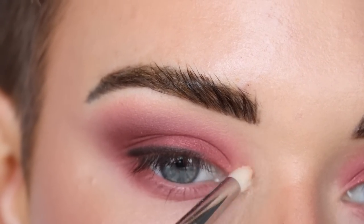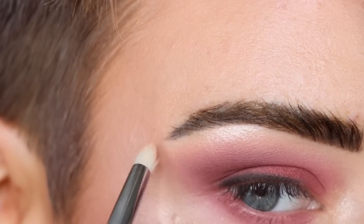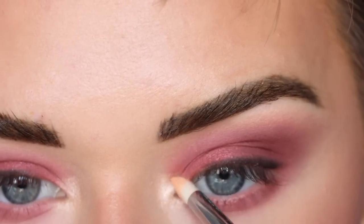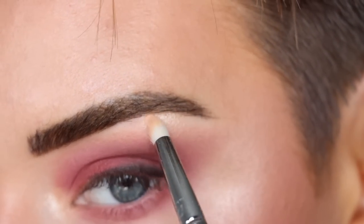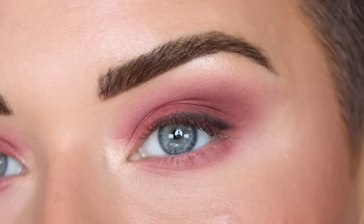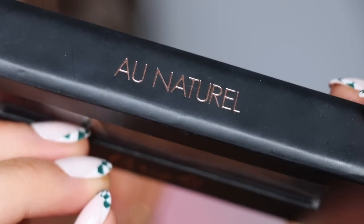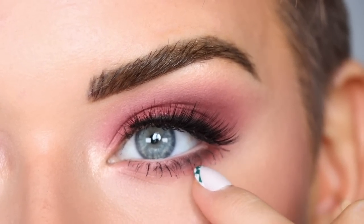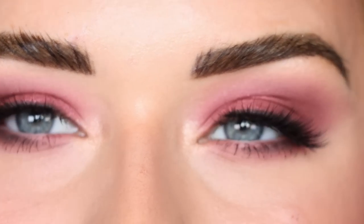Now I'm going back to that Rare Beauty highlighter and popping it in my inner corner and a little bit under my brow. I'm going to pop on some mascara and lashes and then show you the full face. My mascara and lashes are on — I'm wearing my brand The Bright Lashes in the style All Natural. I also added a little bit of the Grunge shade to the outer part of my lower lash line for a little more pop.